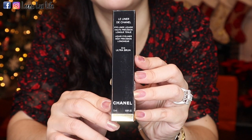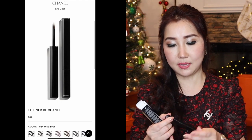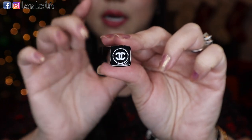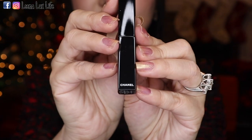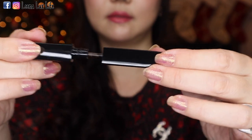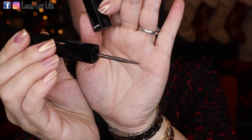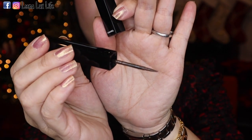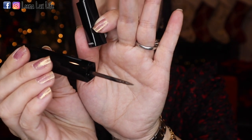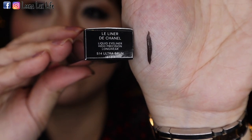This is a Chanel liquid eyeliner. I love wearing eyeliner but this is the first time I've ordered from Chanel. It has the Chanel logo on the top and on the bottom. I can see the liquid — it has a brownish color. I always use black eyeliner so this is the first time I'm trying a brown color from Chanel.